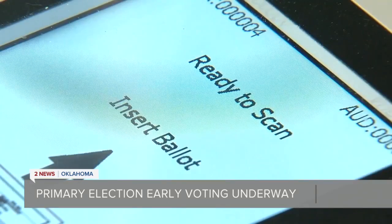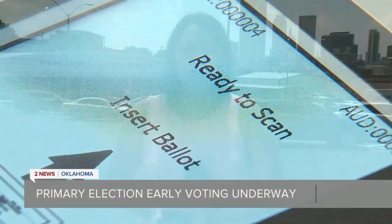Early voting goes through Saturday. If you would like to follow our election coverage on 2 News Oklahoma, head over to our website at KDRH.com and click on the Decisions 2022 tab. In Tulsa, Caitlin Rivas, 2 News Oklahoma.